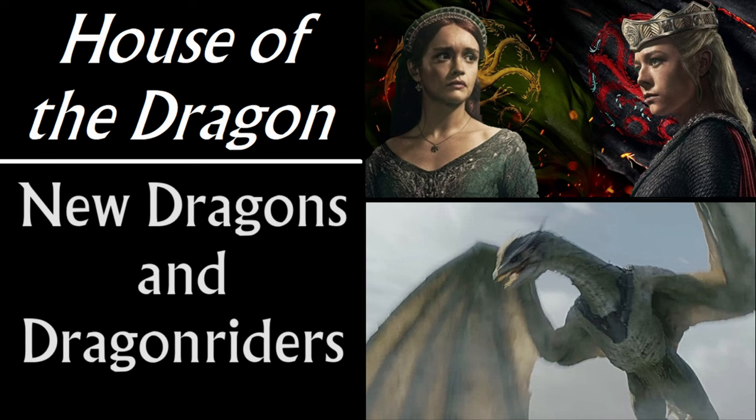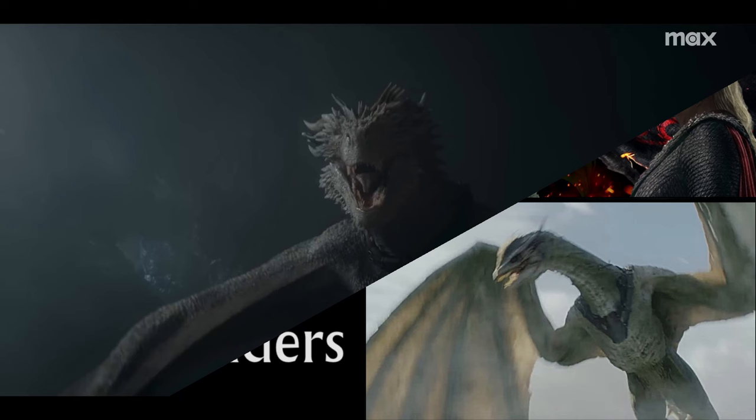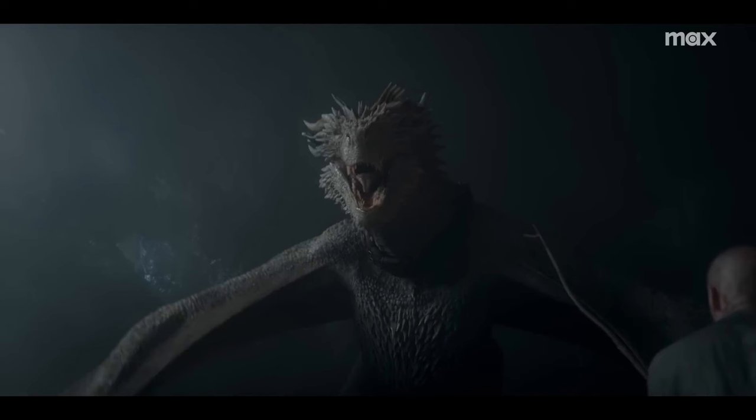First, quickly: the dragon at the end of the green teaser is actually Sea Smoke. I and many other people, when we saw it the first time, thought maybe that's Dreamfire, Helena's dragon. Because why would it be in the greens' teaser when it's a black dragon? But in the Entertainment Weekly accompanying interview that Ryan Condal did, he briefly talked about the dragons and confirmed — no, that was Sea Smoke in that shot.